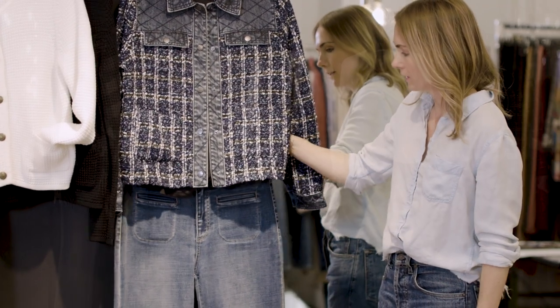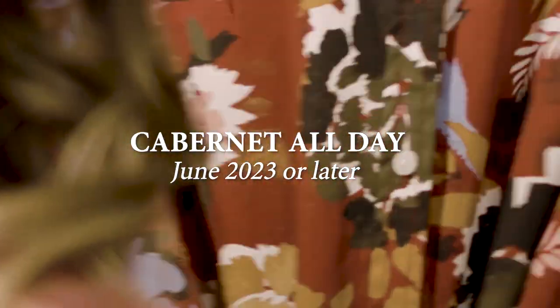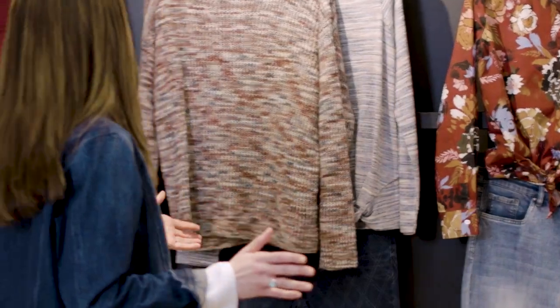Pair that with these really amazing French-inspired wide leg jeans. This next group is where we're pairing the cabernet and the blue color together, and it's also first delivery from the store.